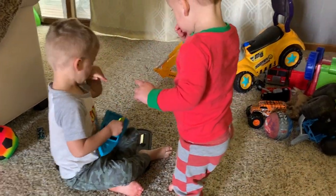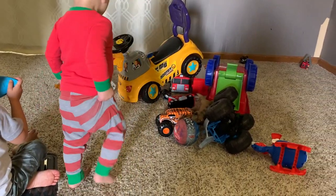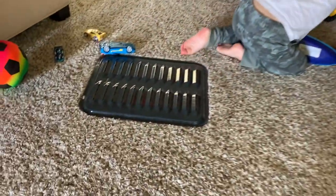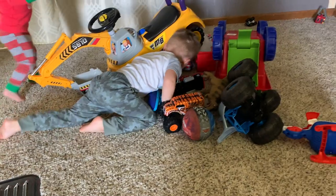Once Noah is all done with Play-Doh I got him dressed for the day. Luke is still in his pajamas but they are just going to play together, be brothers, wrestle around, play with their toys, and get some energy out.